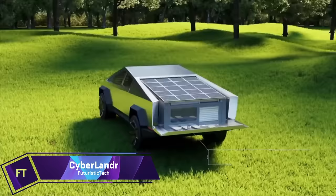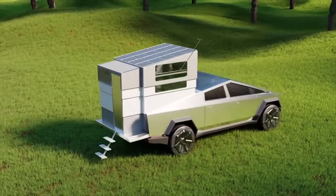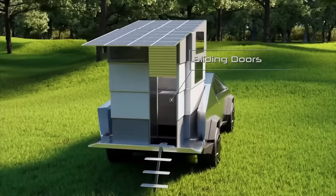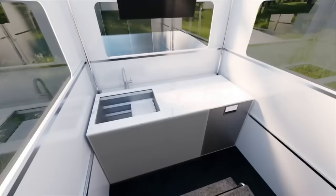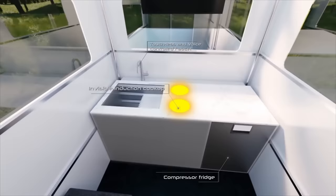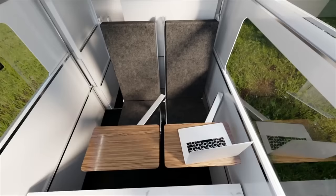CyberLander is more than just a camper. It's a transformer that turns your Tesla Cybertruck into a versatile, smart, and cozy home on wheels. Whether you want to explore the wilderness, work remotely, or enjoy the ocean breeze, CyberLander has you covered. With CyberLander you can cook, sleep, shower, and relax in comfort and style. It has a chef's kitchen, a spa-inspired bathroom, a radiant heated floor, a 32-inch smart TV, and a voice-controlled lighting system.